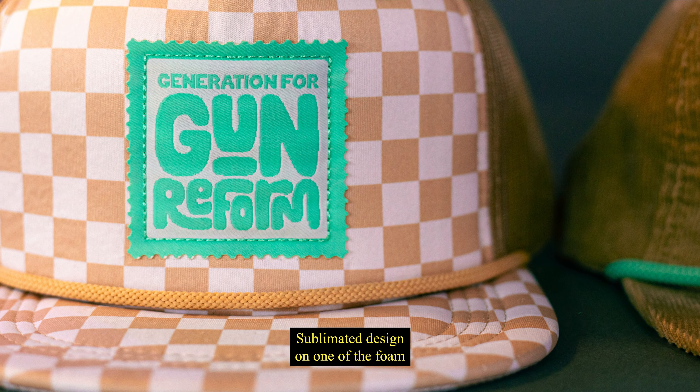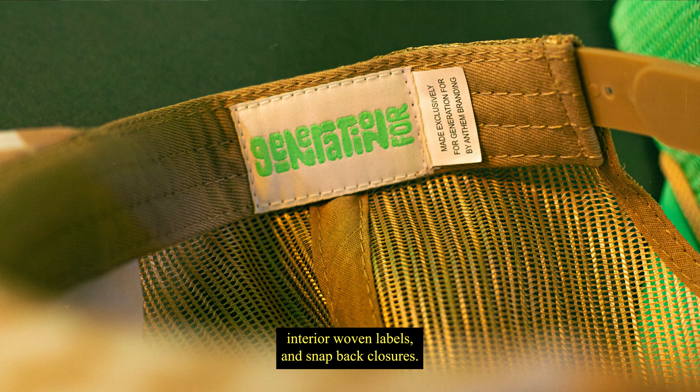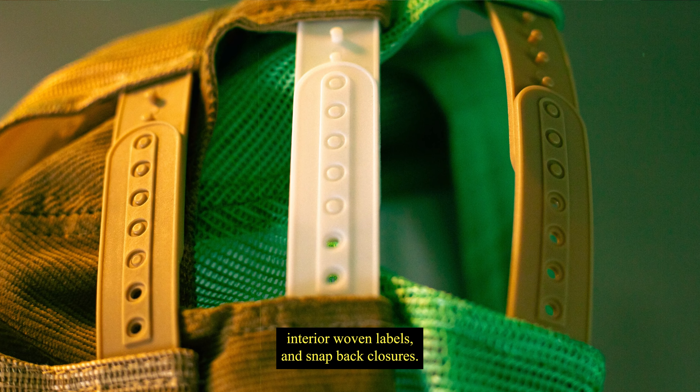The customizations include a checker sublimated design on one of the Foam Truckers, sewn down woven labels, contrast ropes, interior woven labels, and snapback closures.